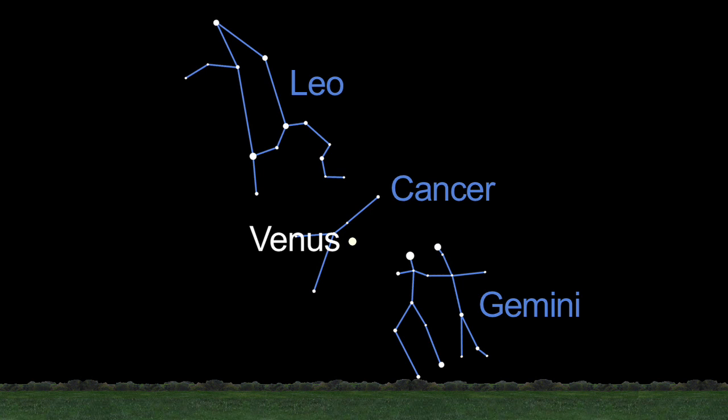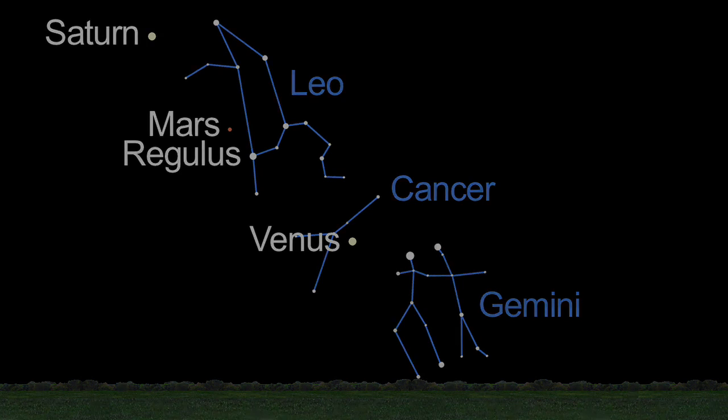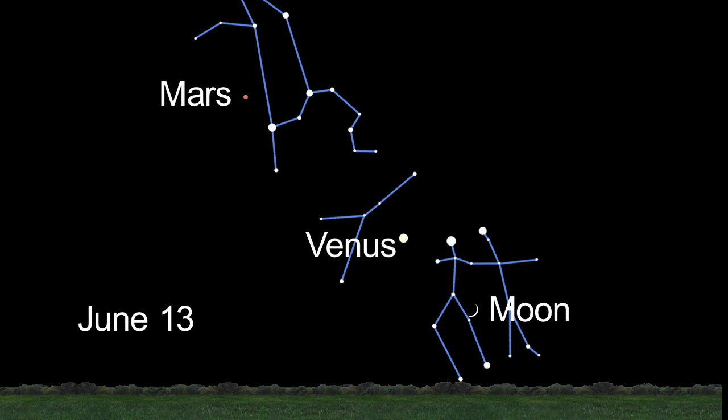Another pair of planets is nearby. Mars, which is just a dot or a small disk in the telescope now, pairs up with Leo's brightest star, Regulus, and is not too far from Saturn. Keep an eye on the moon mid-month too — it passes Venus on the 14th and Mars on the 16th.